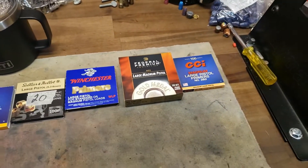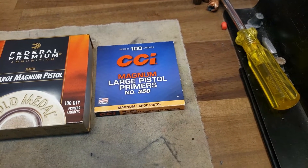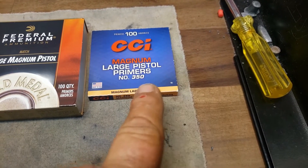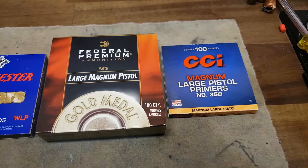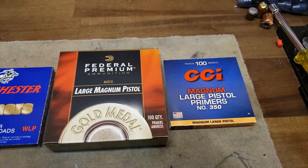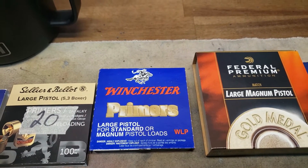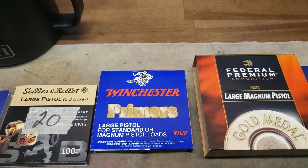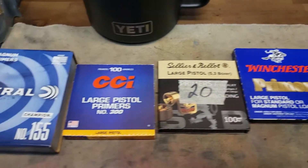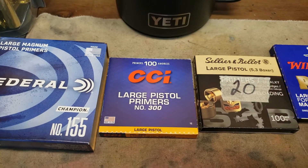So I'm going to load some of these. I forgot in my last video — I got these CCI Magnum large pistol primers, number 350. I forgot to mention that, and then I showed the Gold Medal Match large magnum pistol. And then I've got the Winchester large pistol, the WLPs for standard or magnum pistol loads. And then I've got some S&Bs, 20 in here. And then the ones that just came in, the CCI 300s.